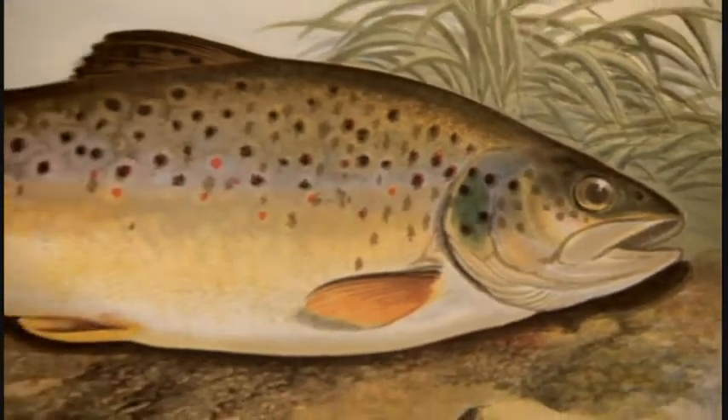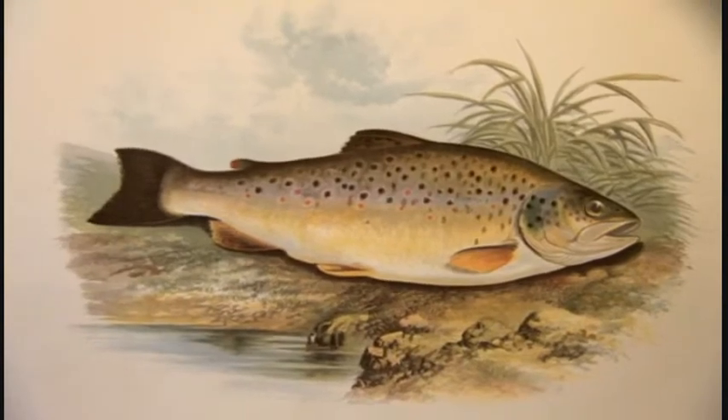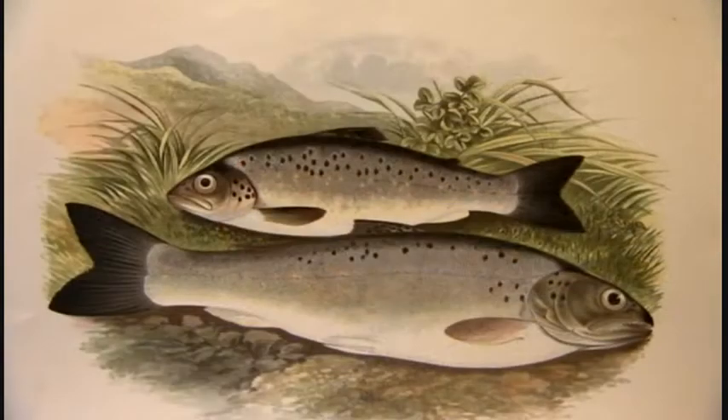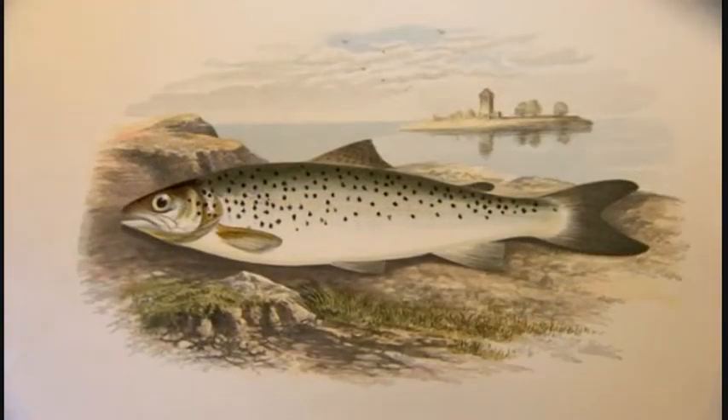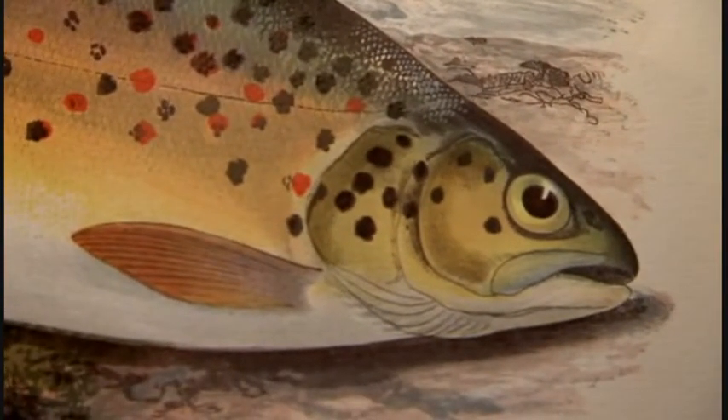Of all the fish found in British waters, brown trout have by far the widest ranging appearance. The Victorians listed many of them as different species, but they were wrong. It was only as recently as the 1970s that we realised they are all the same fish — a fish demonstrating a remarkable adaptability.